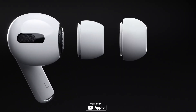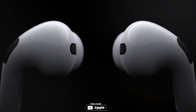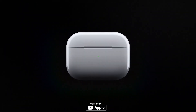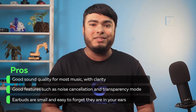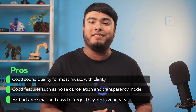Setup is easy for all your Apple devices, and it's easy to access Siri with just a voice command. The wireless charging case provides more than 24 hours of battery life, which is amazing. Pros: good sound quality for most music with clarity; good features such as noise cancellation and transparency mode; and earbuds are small and easy to forget they are in your ears. Con: no auto-pause or auto-play feature for Windows or Android.